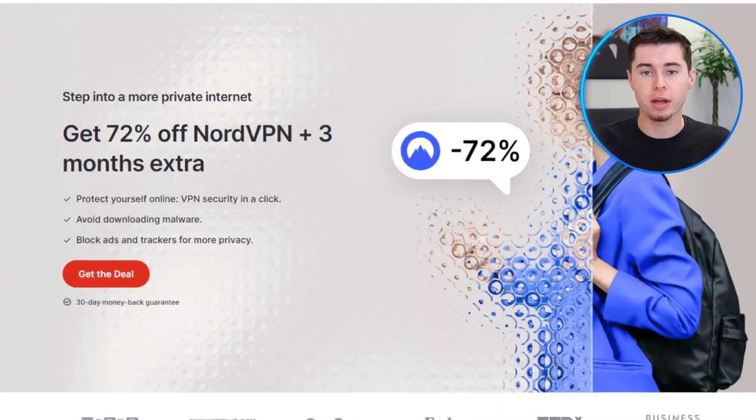Hi everyone, in this video I'm here to guide you through everything you need to know about using NordVPN in China. If you're traveling to China and want to get a complete instruction manual on how to use a VPN, then this video is for you.